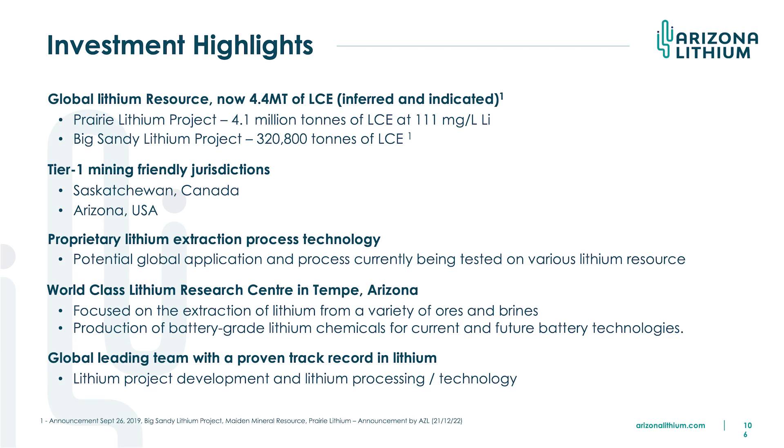We have built the Lithium Research Centre in Tempe, just near the airport in Phoenix. We created it to help with our feasibility study and build our pilot plant — all in-house. We found the lithium industry is only evolving and it was very difficult to get good contractors, so we've done it ourselves. We've spent about $5 million on that, and it's a world-class facility. Our CTO built the pilot plant for Lithium Americas' Thacker Pass project, and he's a very important part of our management team.